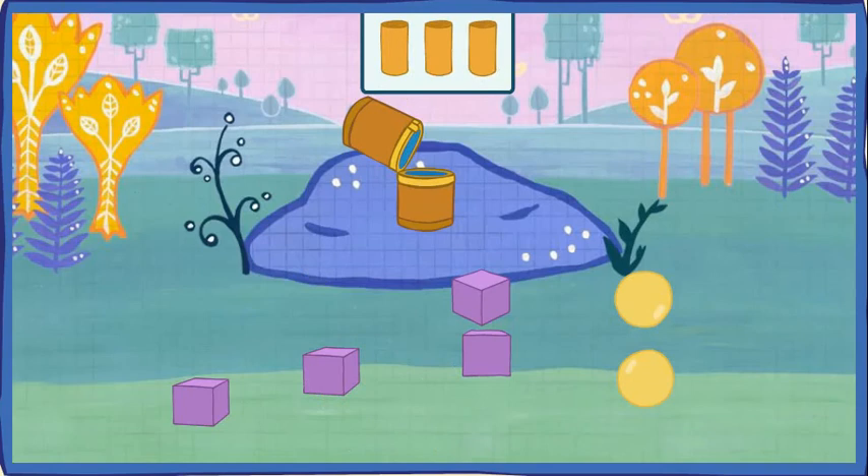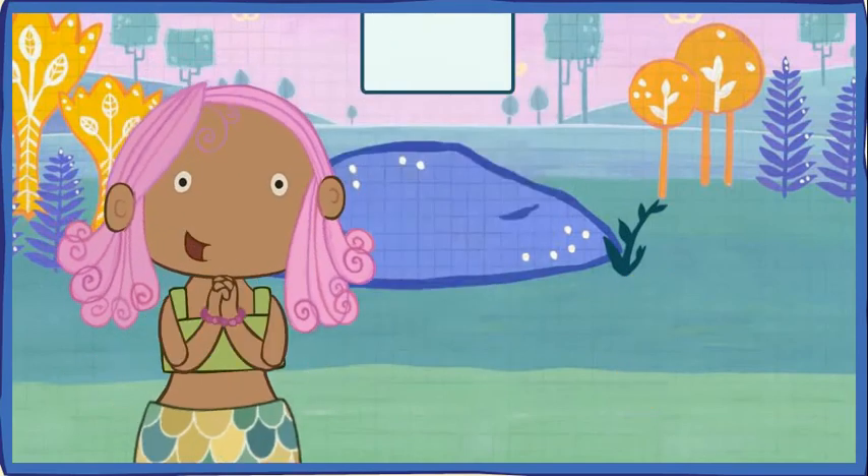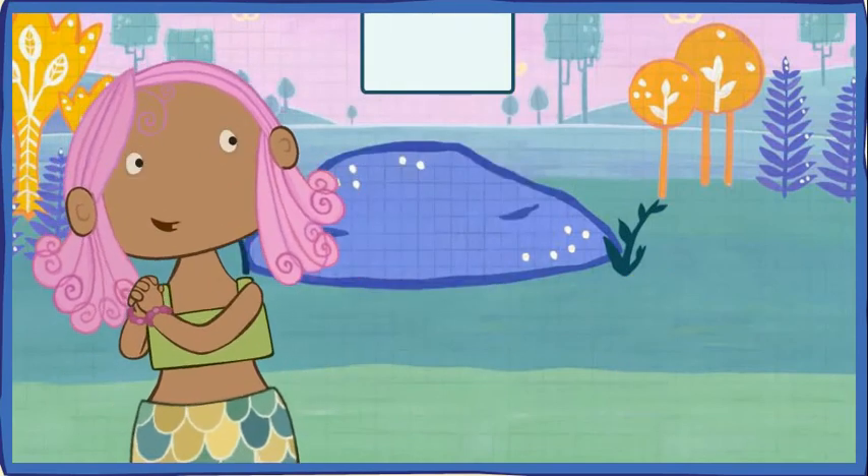You did it! You collected all of the mermaid's jewels that were shaped like a cylinder. Let's see how many jewels we found. One, two, three! Thank you, brave knights. You found all my jewels.